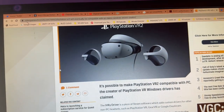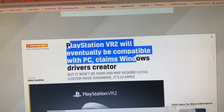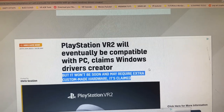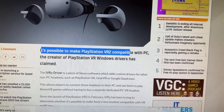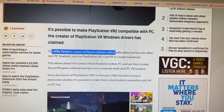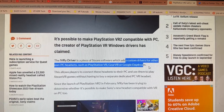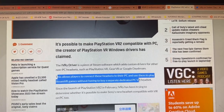Now let's fast forward to today's breaking news, which is absolutely amazing. This article is by VideoGamesChronicle.com: 'PlayStation VR 2 will eventually be compatible with PC, claims Windows Driver's creator.' But it also says it won't be soon and may require extra custom-made hardware. So going through the article: it's possible to make PlayStation VR 2 compatible with PC. The Ivory driver is a piece of Steam software which adds custom drivers for non-PC headsets such as PlayStation VR, Gear VR, or Google Daydream, allowing players to connect these headsets to a PC and play SteamVR games without buying a separate dedicated PC VR headset.